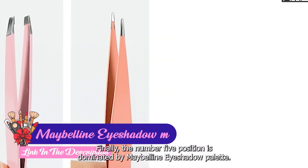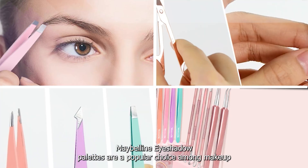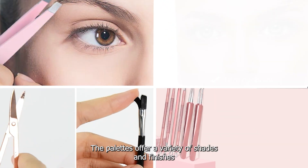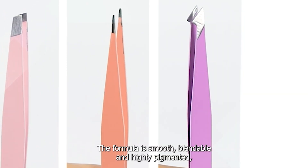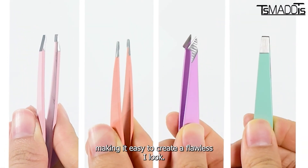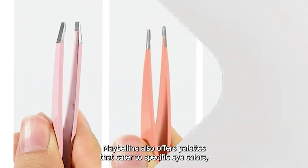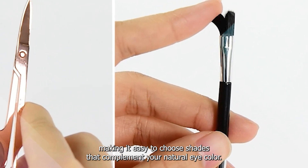Finally, the number five position is dominated by Maybelline Eyeshadow Palette. Maybelline Eyeshadow Palettes are a popular choice among makeup enthusiasts due to their versatility and high-quality formula. The palettes offer a variety of shades and finishes to create a range of eye looks, from natural to bold. The formula is smooth, blendable, and highly pigmented, making it easy to create a flawless eye look. The shades are also long-wearing, lasting throughout the day without creasing or fading. Maybelline also offers palettes that cater to specific eye colors, making it easy to choose shades that complement your natural eye color.